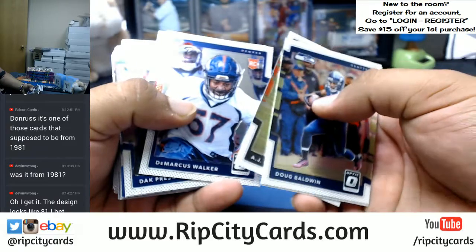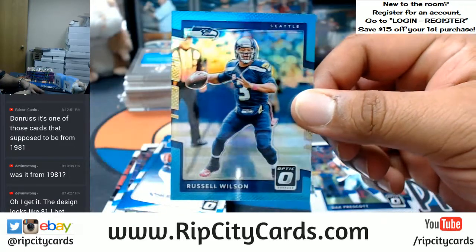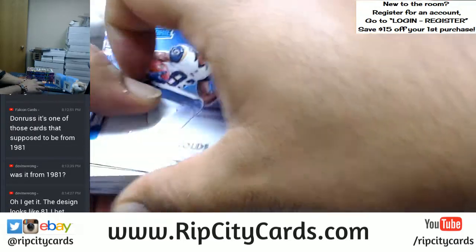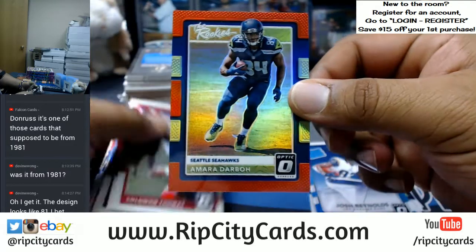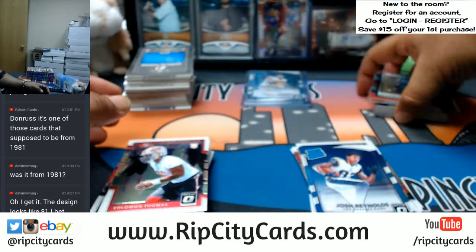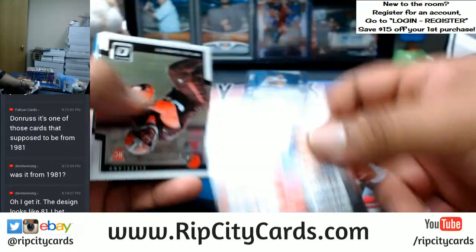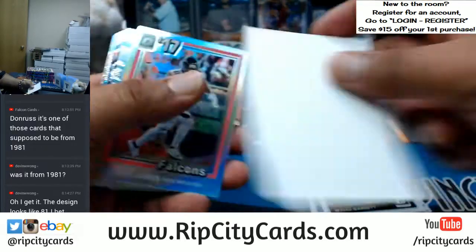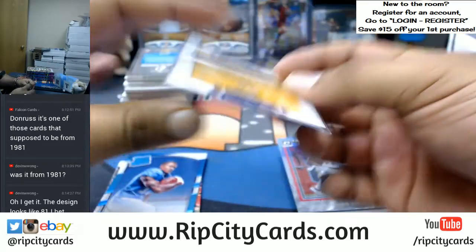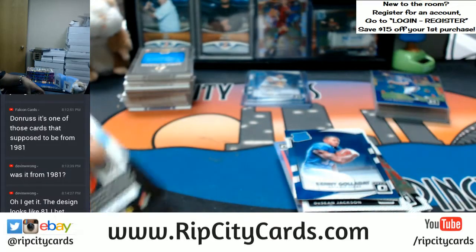All right, let's see what else we have. We have Russell Wilson of the Seahawks, that is number 299. Amari Cooper of the Seahawks, that is number 299. Why are they throwing them in there upside down, randomly? Sam Bradford of the Vikings blue, number 249.